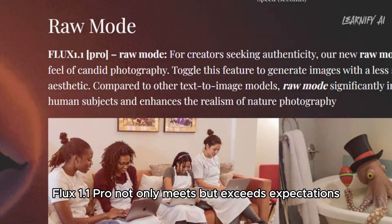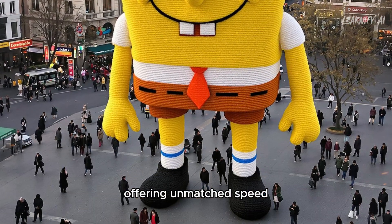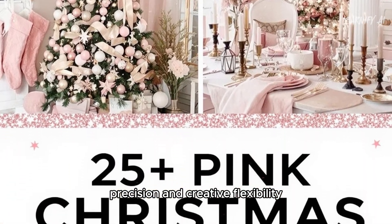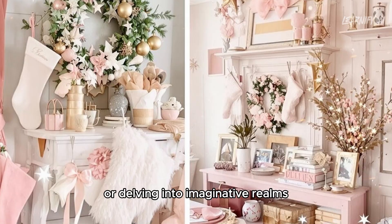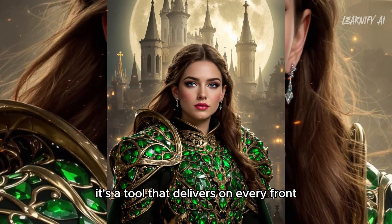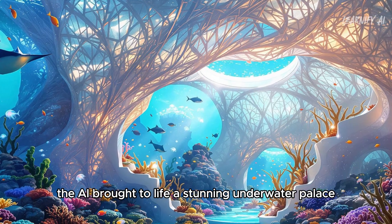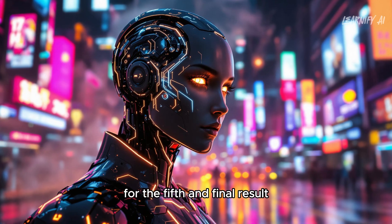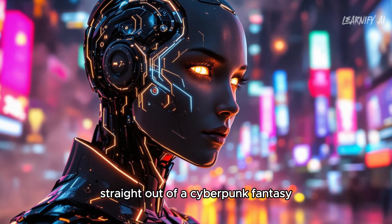Flux 1.1 Pro not only meets but exceeds expectations, offering unmatched speed, precision, and creative flexibility. Whether you're crafting lifelike visuals or delving into imaginative realms, it delivers on every front. For the fourth image result, the AI brought to life a stunning underwater palace, and for the fifth and final result, it created a dynamic scene straight out of a cyberpunk fantasy.